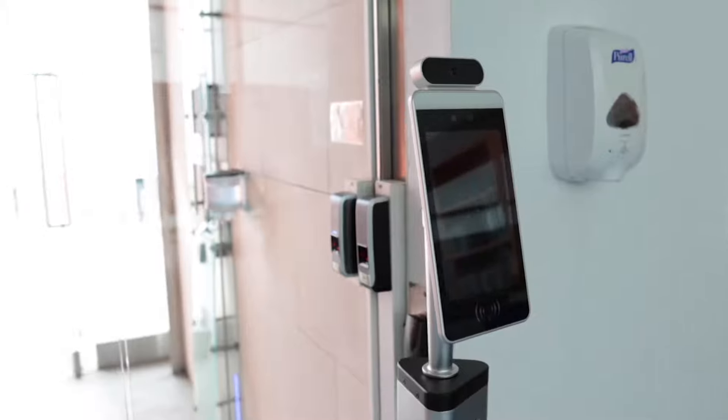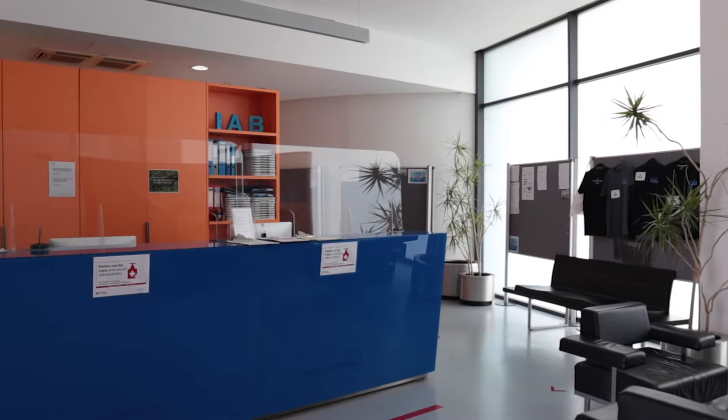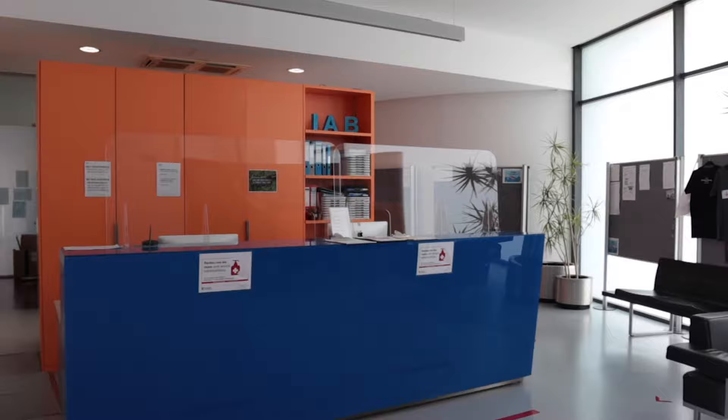This is our reception area. Right when you walk in there's a machine to take your temperature and a hand sanitizer dispenser, which is one of many that's around IAB's campus. This is our reception desk and our reception team is always happy to help with whatever you need.